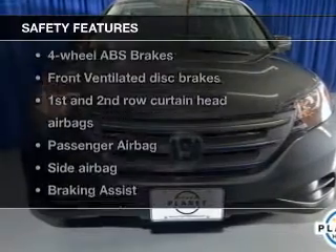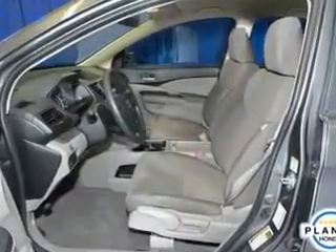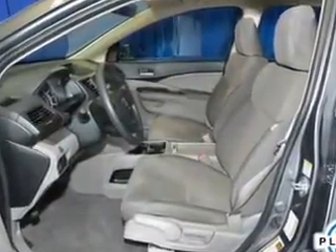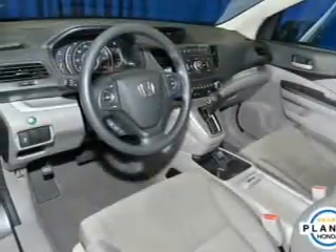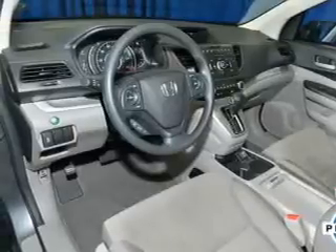If safety is a high priority, rest assured knowing these top safety components are included: front ventilated disc brakes, curtain head airbags, passenger airbag, side airbag, traction control, stability control, daytime running lights. Our website offers more information on all of our vehicles.